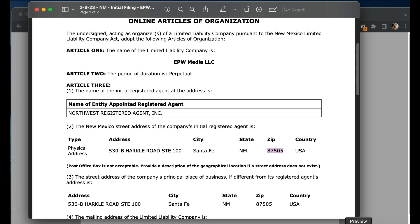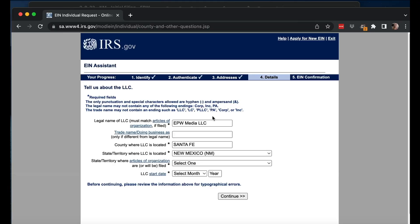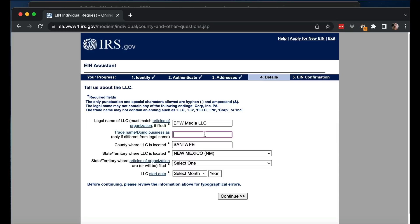It asks for the legal name of the LLC. I always make sure I pull up the actual articles of organization to match it exactly. If you use a comma or something, you're not going to be able to put that in here — this only accepts certain types of input. You can put an ampersand and a hyphen, but no other kinds of punctuation — no dot or comma. So if I had named my LLC 'epw.com LLC,' I would have to literally spell out the word 'dot.' If there's a comma, I just drop the comma.